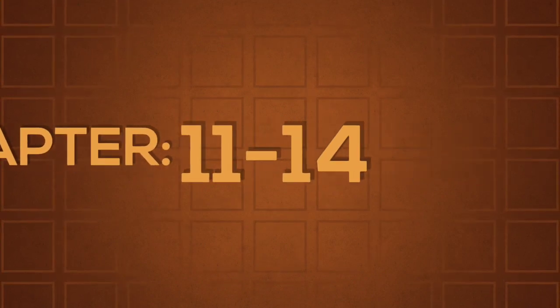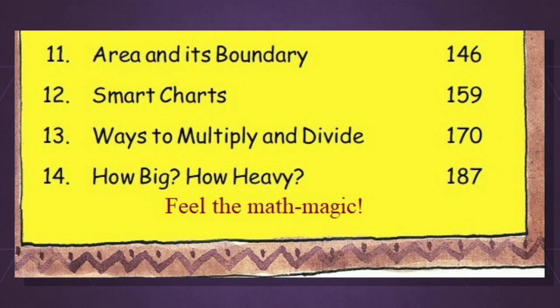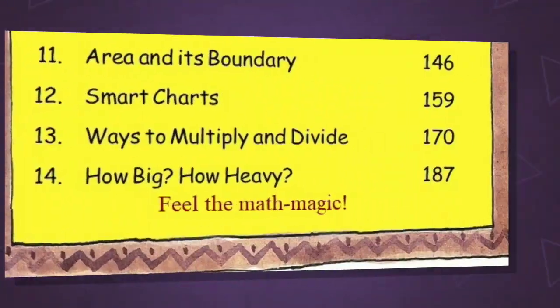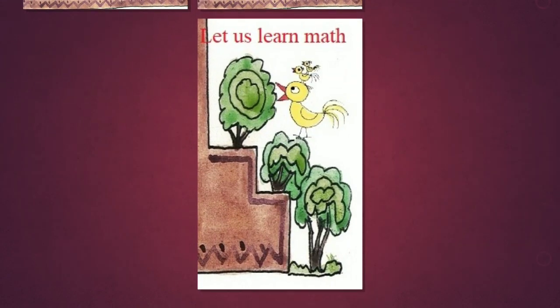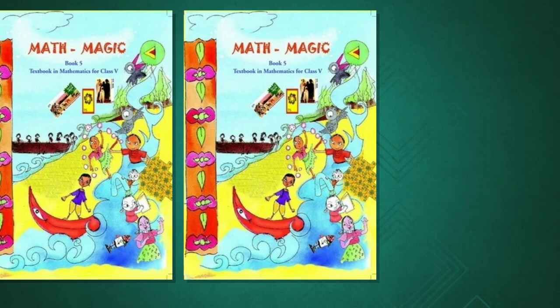Seventh is Can You See the Pattern? Eighth is Mapping Your Way. Ninth is Boxes & Sketches. Tenth is Tenths & Hundredths. Eleventh is Area & Its Boundary. Twelfth is Smart Charts. Thirteenth is Ways to Multiply & Divide. Fourteenth is How Big, How Heavy. Feel the Mathemagic and learn the Mathematics.